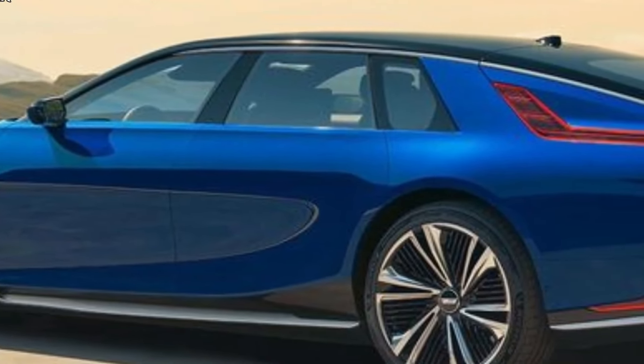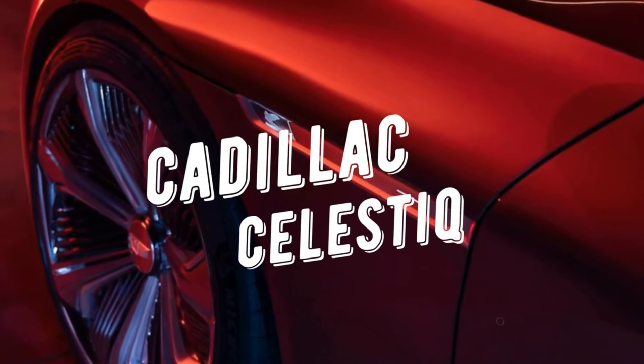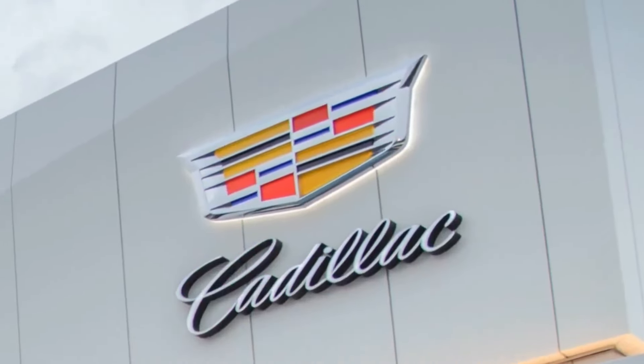Cadillac understands that true luxury lies in individuality, and the Celestiq embraces this philosophy with gusto. The first Celestiq buyers were invited to personalize their vehicles last summer, ensuring that each car becomes a unique expression of its owner's taste and preferences. Buyers work closely with a Cadillac designer, shaping every detail to their liking — from the choice of interior materials to personalized color schemes and finishes. The result is a fleet of bespoke vehicles, each telling a distinct story of luxury and refinement.